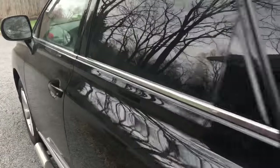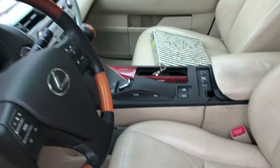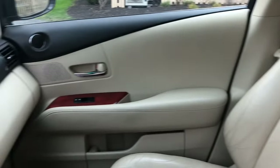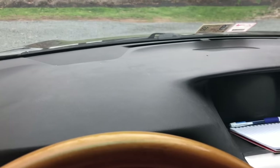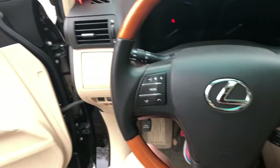It unlocks when I'm near it. Inside it's just like leather seating everywhere. You can see the back has five seats, the dashboard is black, and it has a wooden steering wheel which is super cool.